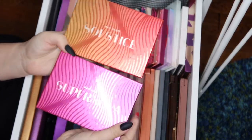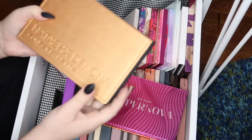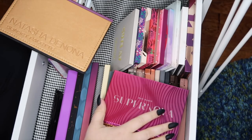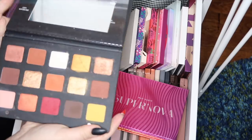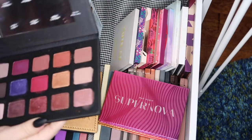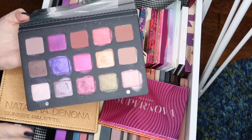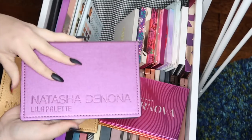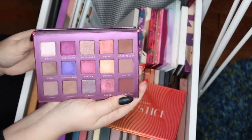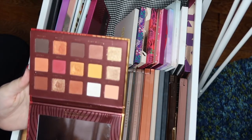Next I have two palettes from Bad Habit: the Solstice and the Supernova, which are supposed to be dupes for the Natasha Denona Sunset palette and the Lila palette — and I do have both of those as well. I'm actually working on a comparison video to go in depth on whether the dupe palettes are worth it. I've barely gotten use out of my Lila palette, and these look messy even though I haven't really gotten into them yet because dust kicks up everywhere when you swatch them. They really are beautiful palettes.